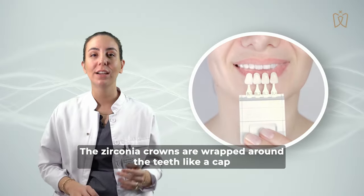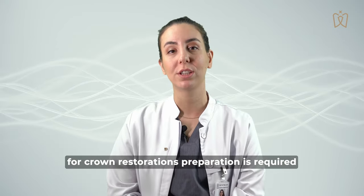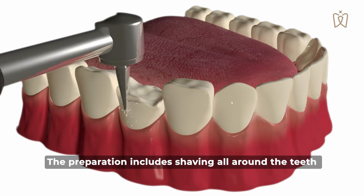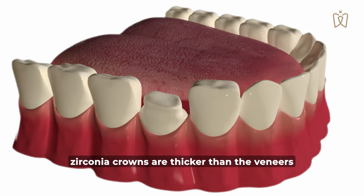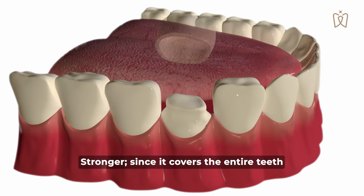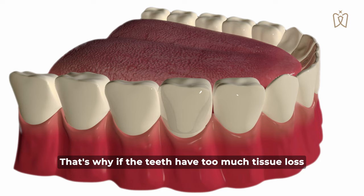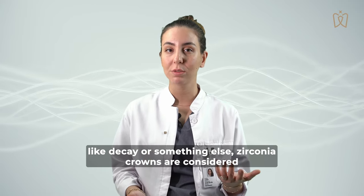Zirconia crowns are wrapping the teeth like a cap. For crown restoration, preparation is required — the preparation is shaving all around the teeth like a cap. Zirconia crowns are thicker than veneers and stronger since they cover all over the teeth. That's why if the teeth have too much tissue loss, like decay or something else, zirconia crowns are considered.